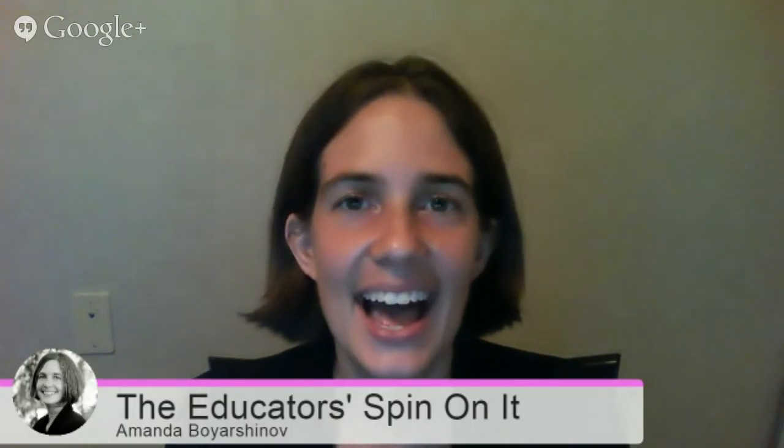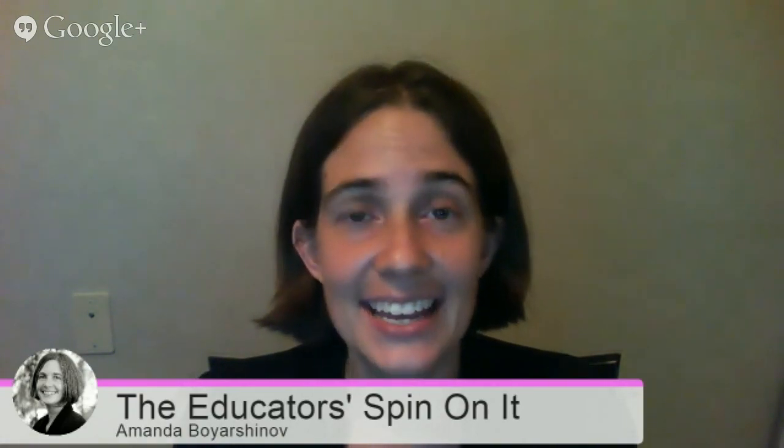Hey! Welcome to Playful Preschool. I am Amanda Boyarshanov and I vlog at The Educators Spin On It. Here with me today I have Natasha, and we are going to be sharing with you all about fall colors and activities that you can do with your preschoolers.